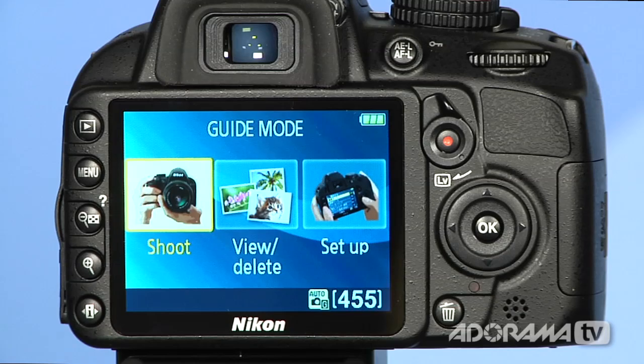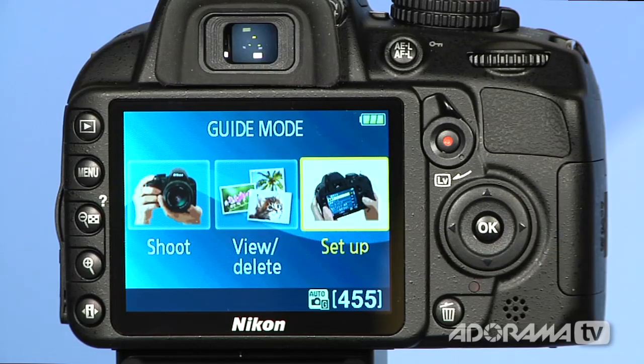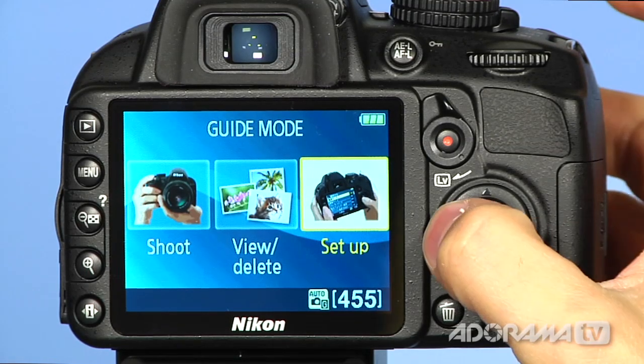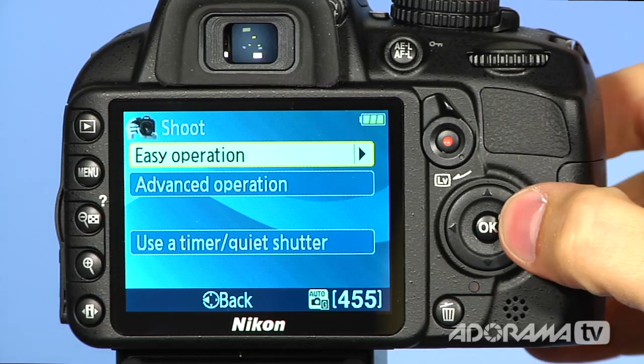Let's take a closer look at how the guide works. When I enter into the guide, you can see that there are three main menu items here: shoot, view and delete, and setup. When I want to shoot something, I just go over here to shoot and say OK. This gives me some options. I can say I just want to use the easy operation because I'm just starting out, and I'll select that.